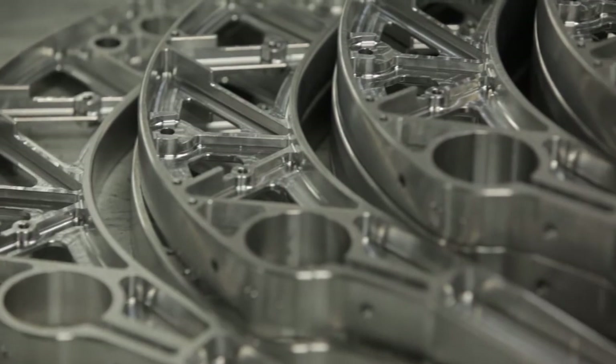Superior Machining has been in business since 1995. We've grown from two CNC machines and now we have over 90. We're AS9100 certified so we mostly do aerospace work. We're a job shop, so we'll pretty much take on any job there is.